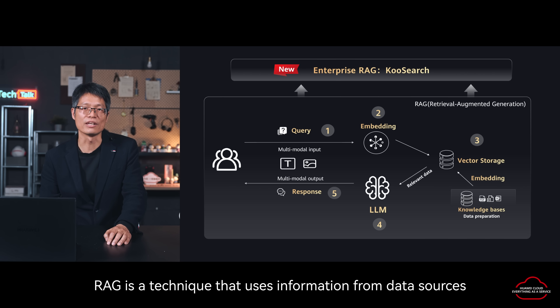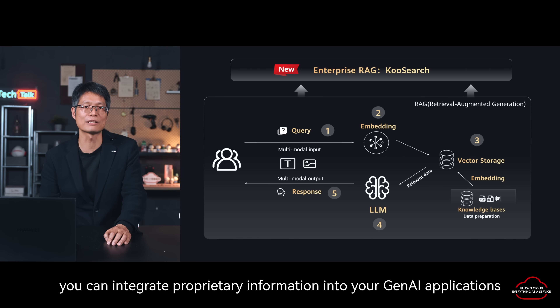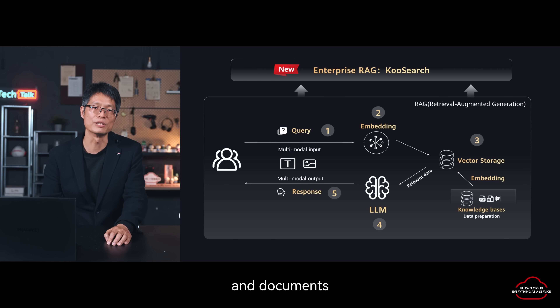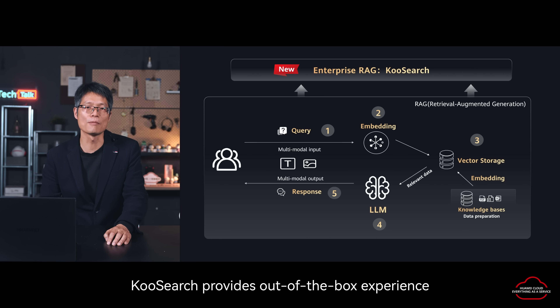RAG is a technique that uses information from data sources to improve the relevancy and accuracy of generated responses. With CoolSearch, you can integrate proprietary information into your Gen AI applications. The enterprise-level RAG product CoolSearch supports multi-modal data input, including text, images, and documents. Based on large models and enhanced search and knowledge linking capabilities, CoolSearch provides an out-of-box experience.